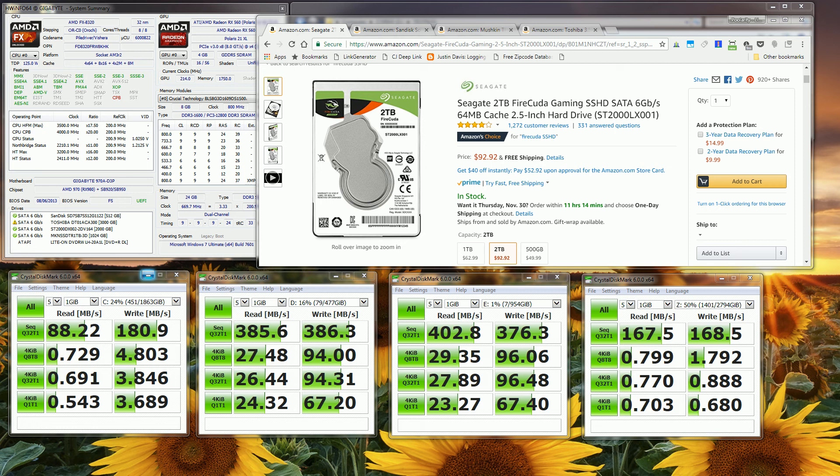I have four different types of drives here on my desktop, and I want to show you a side-by-side comparison using Crystal Disk Mark as well as a real-world demo of copying actual files, giving you a feel for just how long it takes.